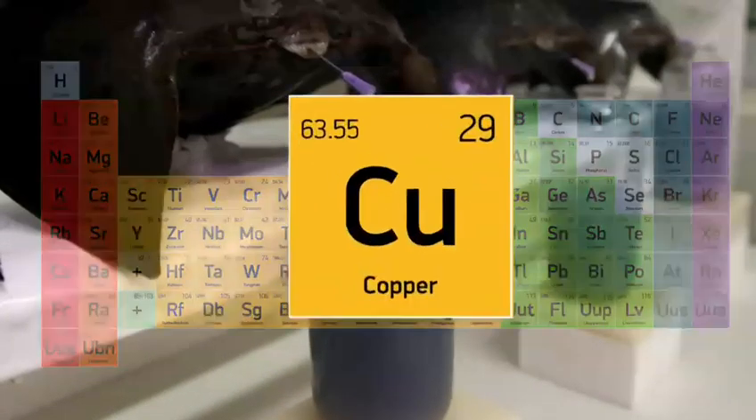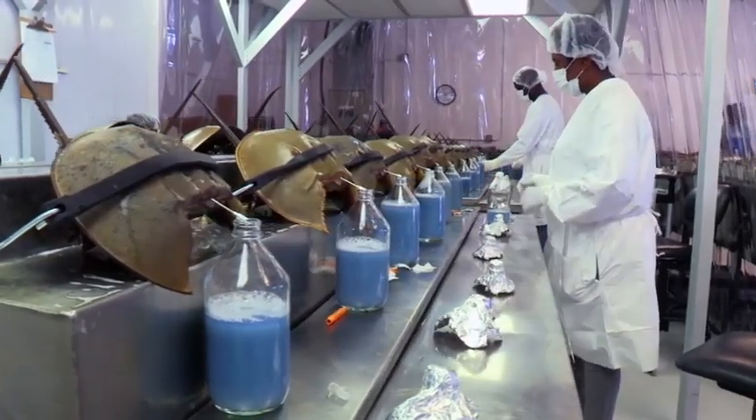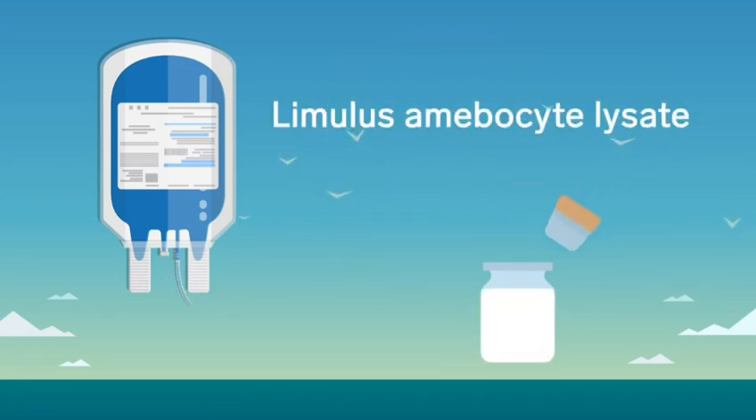The blue color comes from copper in the blood, but that's not its most interesting feature. The blood contains a special clotting agent. It's used to make a concoction called Limulus Amoebocyte Lysate, or LAL.